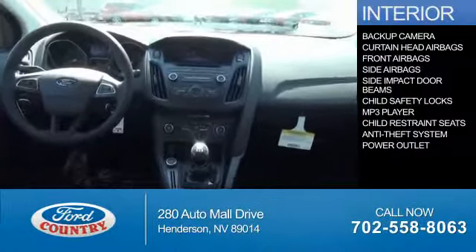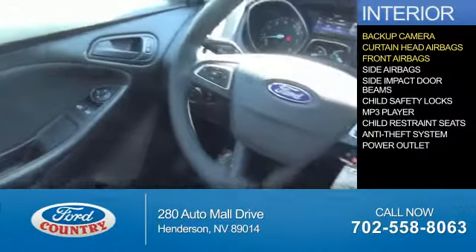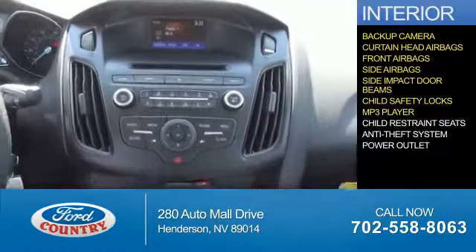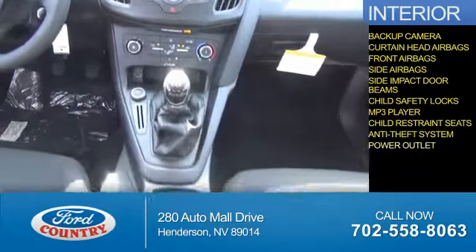Inside you'll find a backup camera, curtain head airbags, front airbags, side airbags, side impact door beams, child safety locks, an MP3 player, child restraint seats, anti-theft system, power outlets — great quality at a great price.